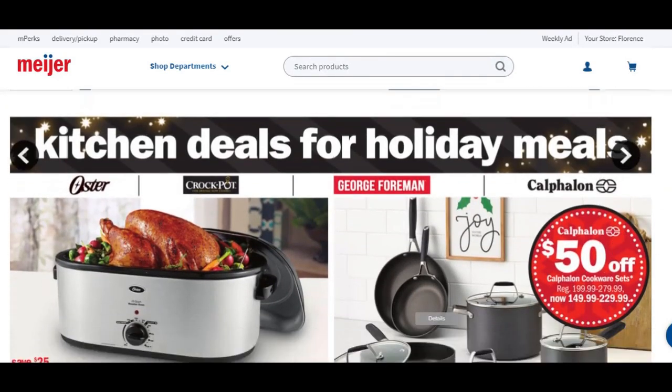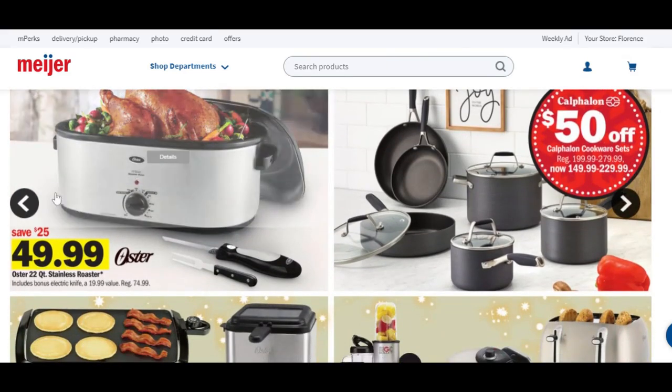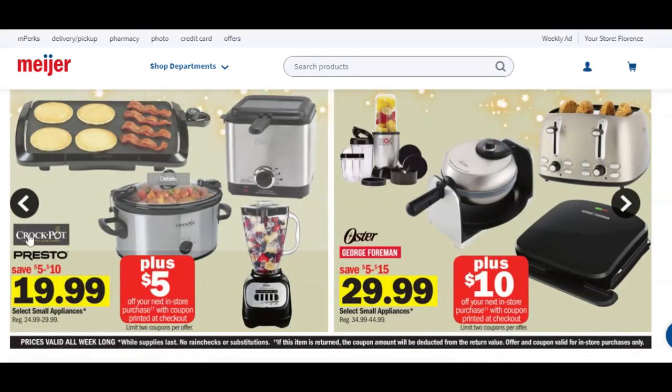Because this is starting for Thanksgiving, you're going to see roasters here — save $25 on a roaster. Cookware sets are $50 off, anywhere from $150 to $230. Crock pots, Presto — that kind of thing — you're going to save anywhere from $5 to $10, get them for $20, plus get a $5 Catalina. George Foreman and Oyster products — save anywhere from $5 to $15, grab these for $30, plus $10 back. Nice deals there.